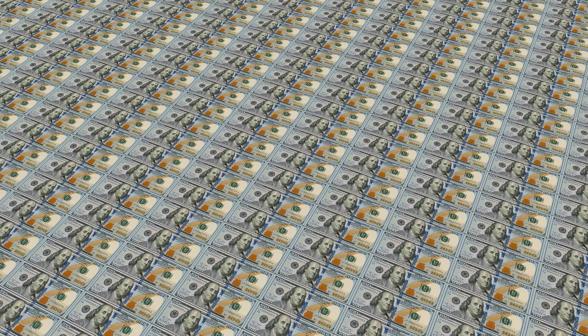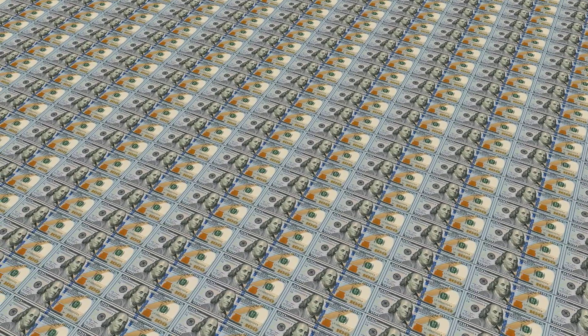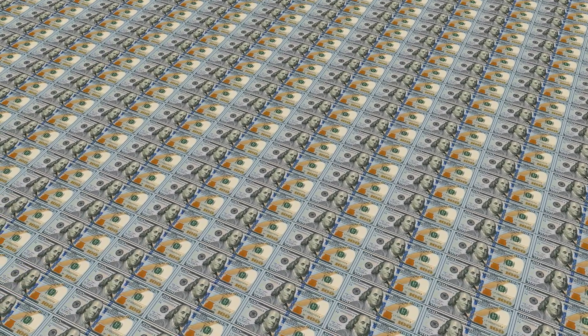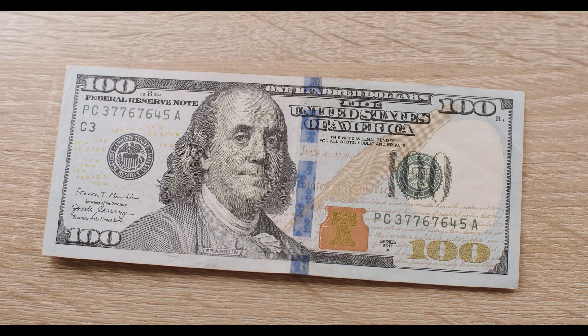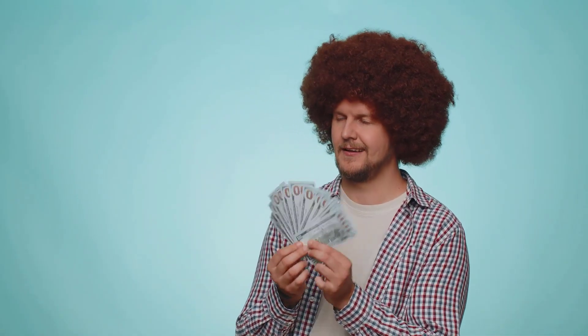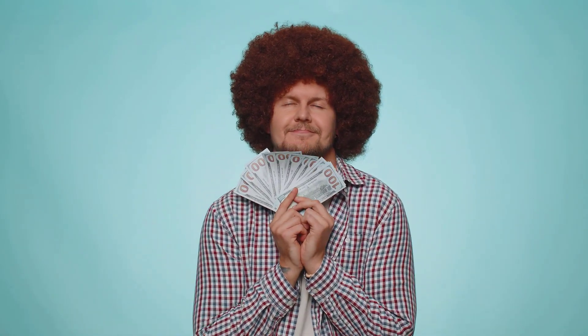Welcome, business owners and entrepreneurs, to today's exciting video presentation. We're about to explore the incredible benefits and endless possibilities that come with the Chase Inc. Business Unlimited Credit Card. Whether you're just starting your business journey or looking to take your existing venture to the next level, this card can be your key to success. Grab a notepad and get ready to discover how it can empower your business.